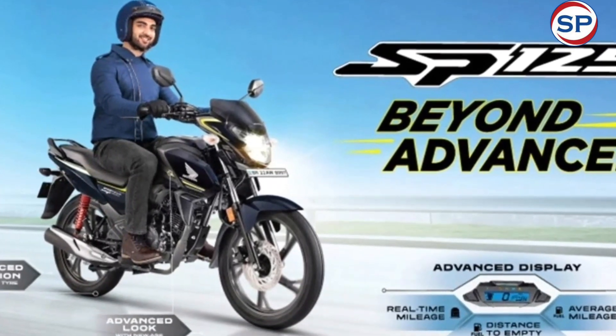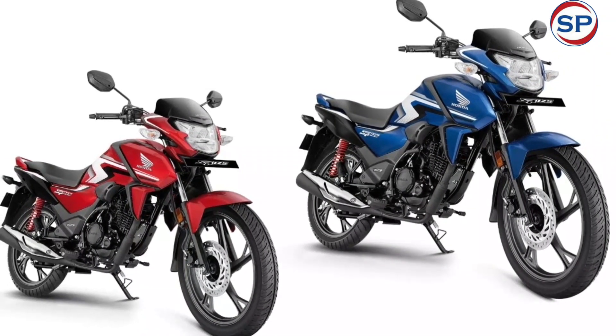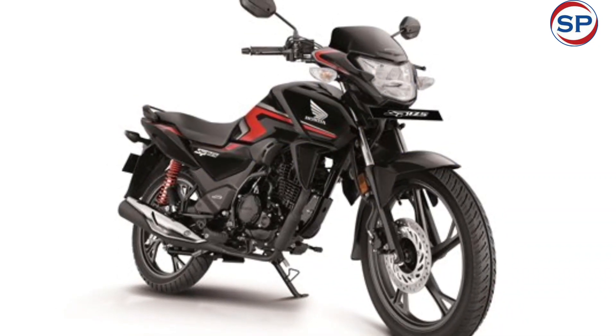The 2023 Honda SP125 features a fully digital instrument cluster, 100mm wide rear tires, LED headlight, Combi Brake System, integrated pass light switch, and alloy wheels.